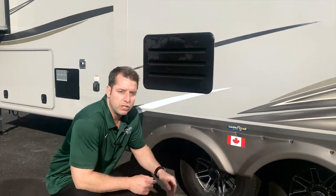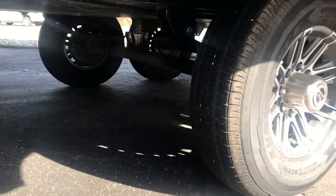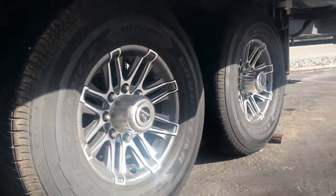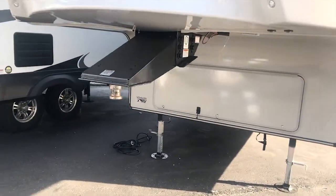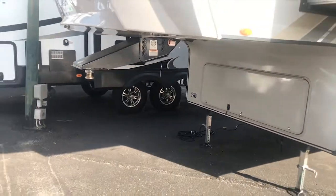You've also got Goodyear Endurance tires with Durawall technology, which are going to help you resist cuts and punctures. And up front, the pin box is made by Mor/ryde to eliminate chucking and sway. Altogether, it's going to give you the nicest handling fifth wheel package on the market.